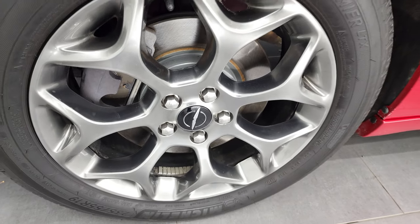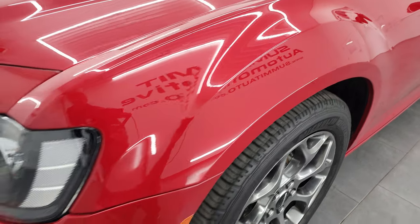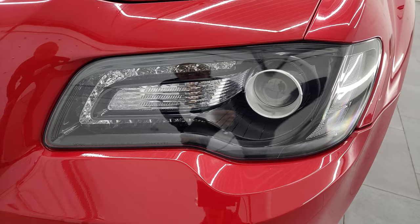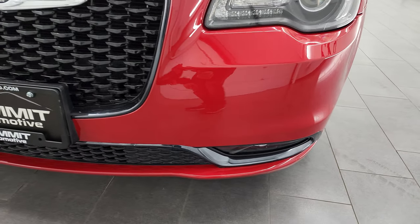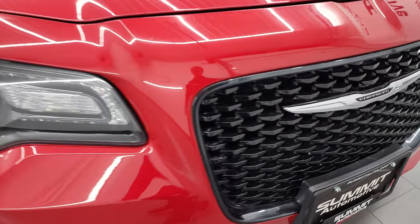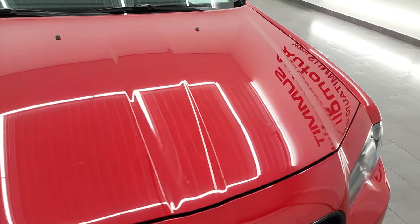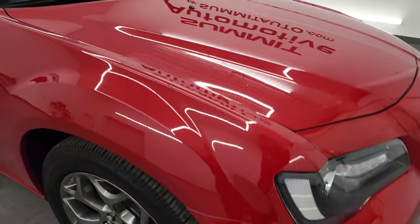Four-wheel disc brakes — those brakes look pretty new. I would venture to say that we put those on in our safety inspection, or they were just recently done. It does have the projector lamp headlamps, the LED running lights, and the LED fog lamps. The front bumper's in excellent shape — I didn't see any dents, dings, or scuffs on it. You get the gloss black grille with the S package, and the hood is in really nice shape as well with no major dents or dings.